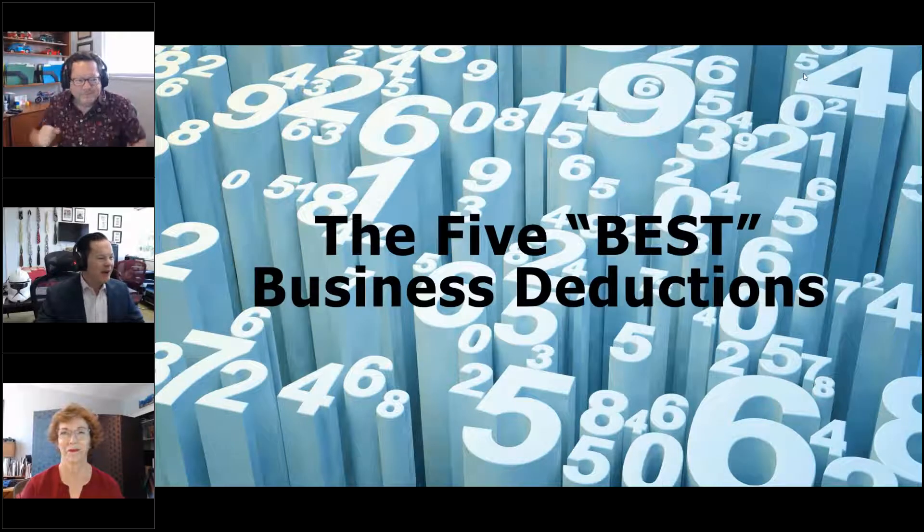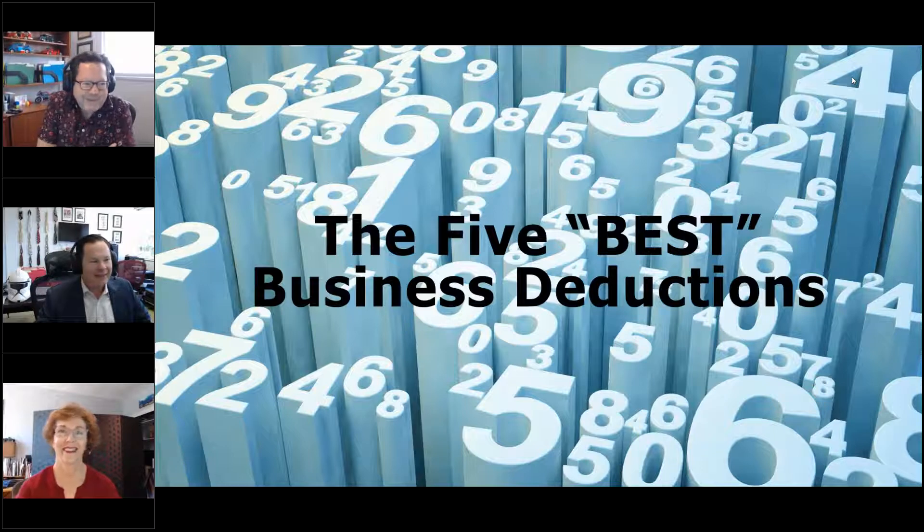Welcome to the five best business deductions. There are a million of them, but we're only going to cover five today — the best of the best, the tippy top. This is all brought to you by Your Taxes Matter, a small boutique tax firm in southern Orange County where we specialize in small business.